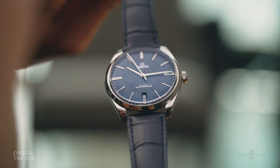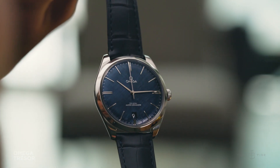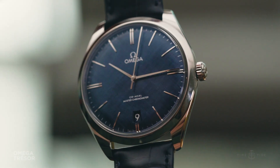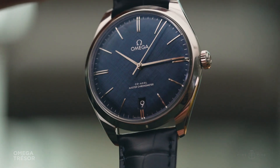The Omega DeVille Tresor 40mm in steel with a blue dial has an Australian recommended retail price of $9,250. Please like and subscribe — you won't regret it.